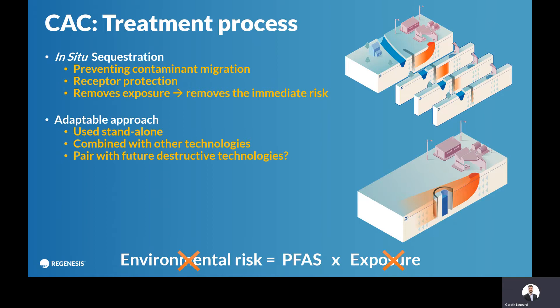It's adaptable. It can be used standalone as a barrier at the edge of the site. Or, like other contaminants that we all deal with, it can be used as part of a treatment train — combined with other technologies such as excavation in the source area or pump-and-treat in the source area with a barrier applied further downgradient. And it may be applied in future with destructive technologies as they are developed.